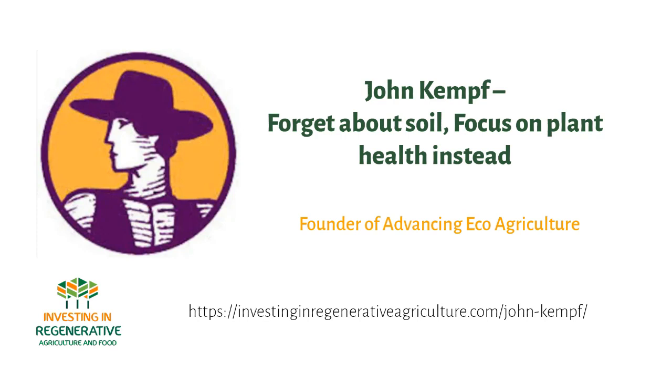Welcome to a new episode. I'm Koen Basijn, your host. On the podcast today, I'm joined by John Kempf, co-founder of Advancing Eco Agriculture. He and his team of over 30 people are helping growers to make more money with regenerative agriculture since 2006, and since then they've served over 2 million acres all over the world.